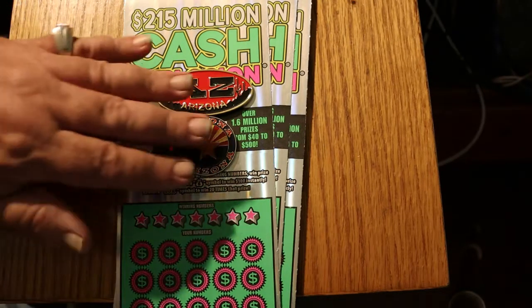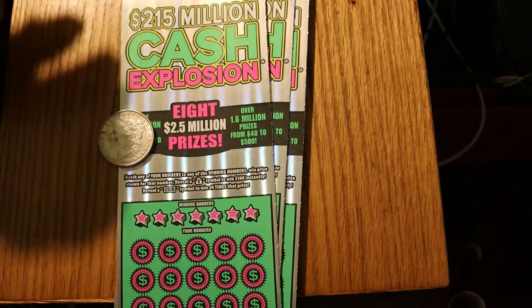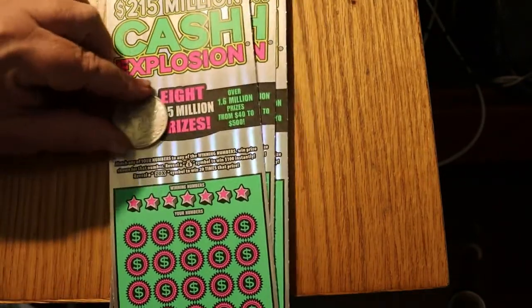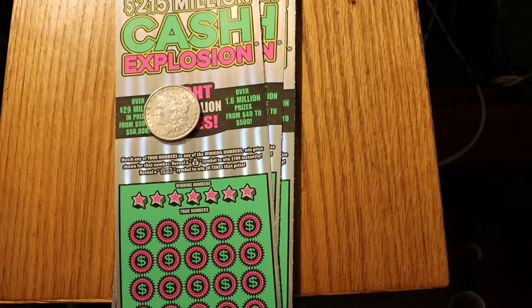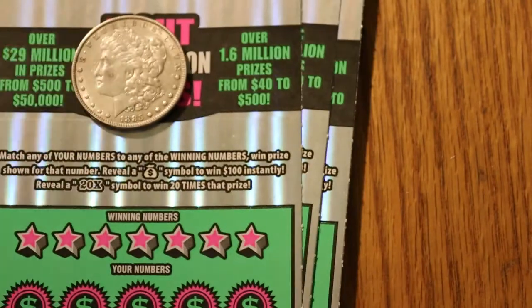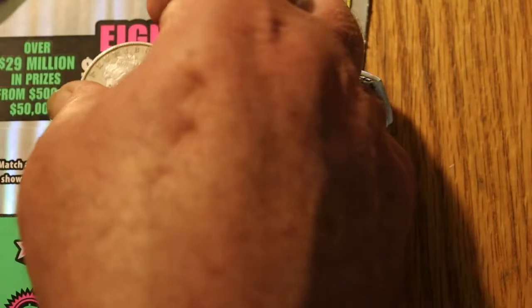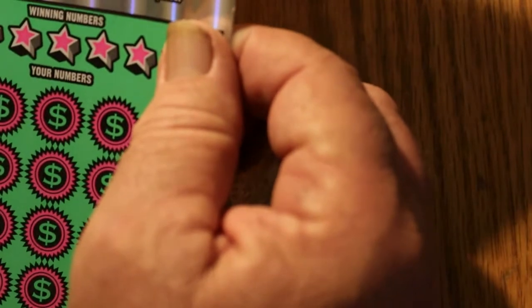So without further ado, we'll clear off the marker coins. Today's Scratcher coin is the $1885 Morgan dollar — don't use that one too much, but we'll use it today. So we're going to start with ticket 15. And off we go.